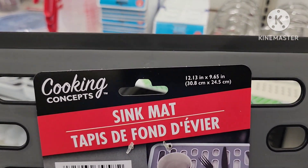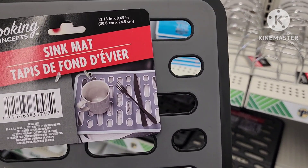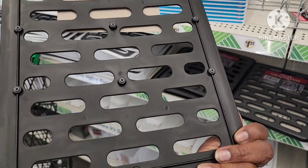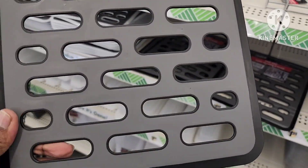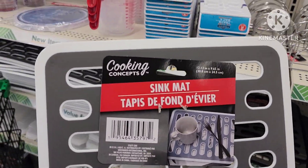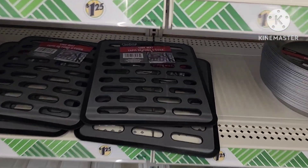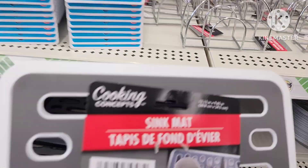They have this really cool sink mat by Cooking Concepts — this is what it looks like, this is the back. This is pretty neat. They also have it in this color as well — so they have it in that pattern, that color, that color, and then they also have it in this one. Never seen this before.